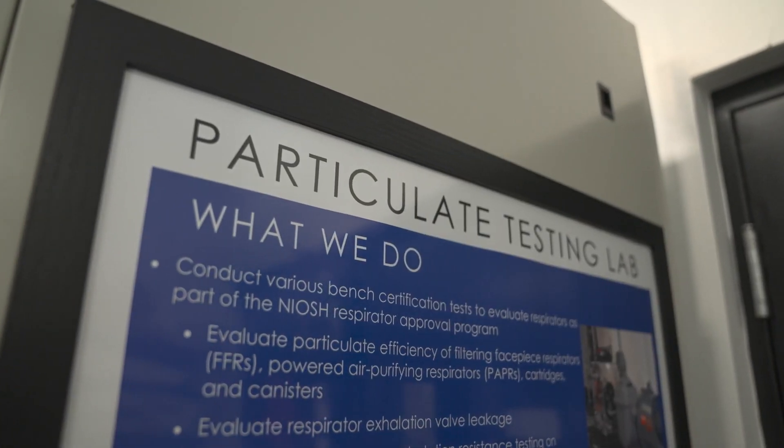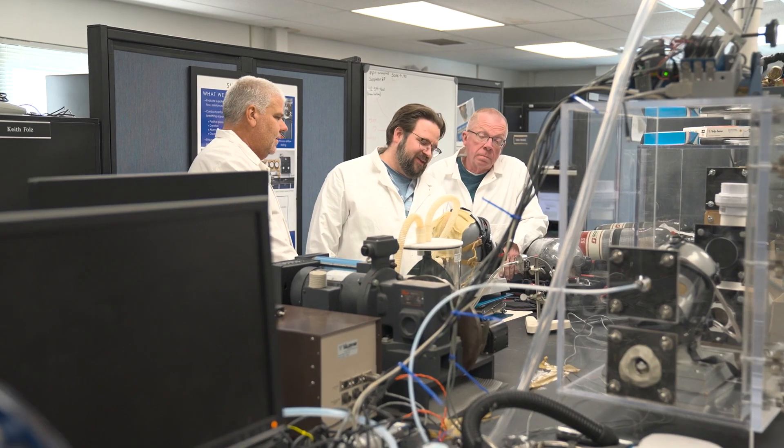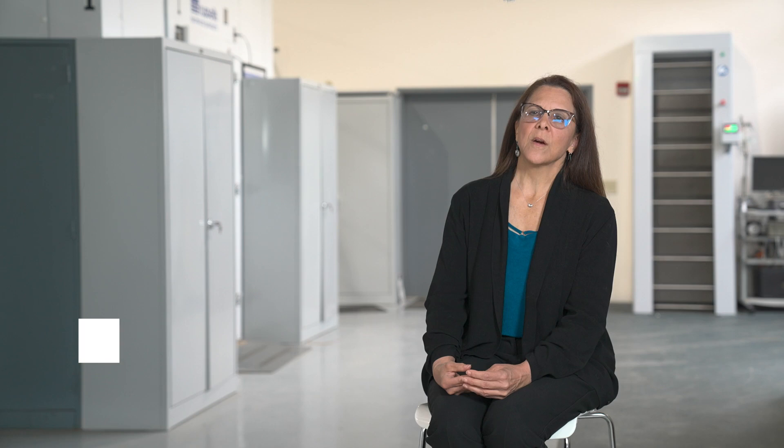This is a glimpse of the extensive research and testing needed for NIOSH approval of respiratory protective devices. We are conducting this work to ensure that the workers are safe on the job when they're wearing that NIOSH approved respirator.